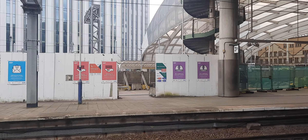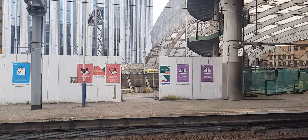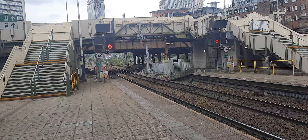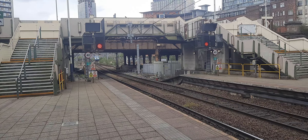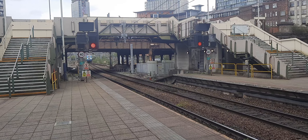Just coming in over there behind everything is a double-headed tram off to Bury. And then coming in here is a Trans-Pennine Express 802 — Trans-Pennine Express service to Liverpool Lime Street.